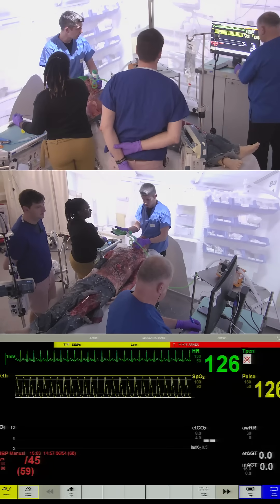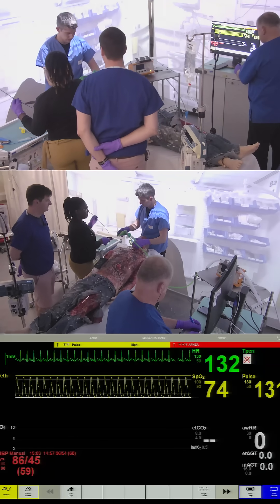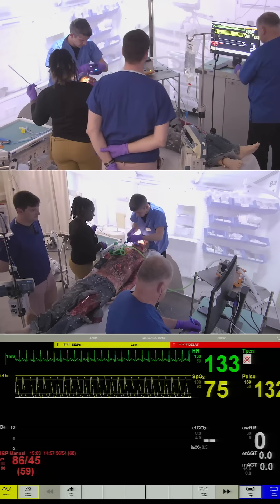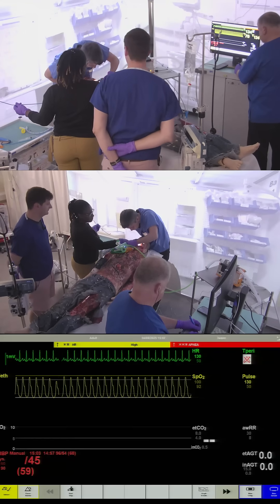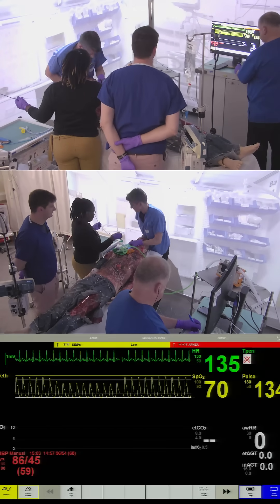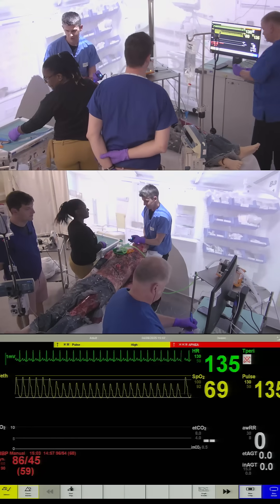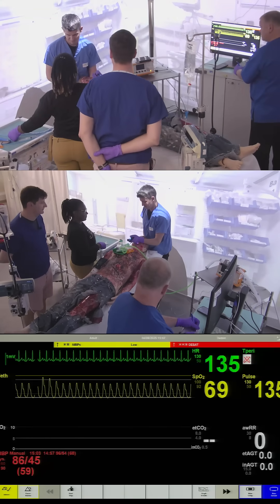So we'll try bagging the patient up again. The patient's still very cyanosed. There's been not much improvement in the sats — they're continuing to drop further. Still can't get a good view. I can't see the glottic opening despite that's not maximal extension.